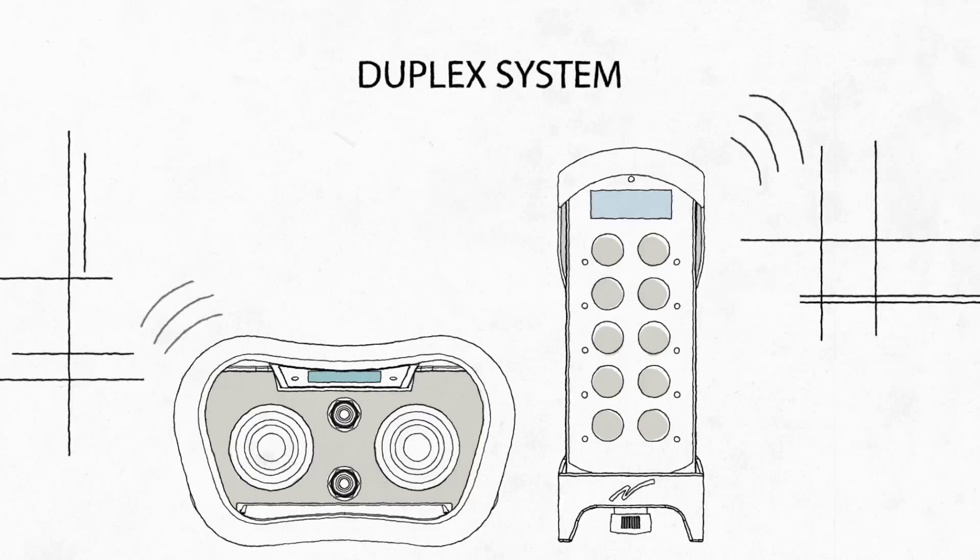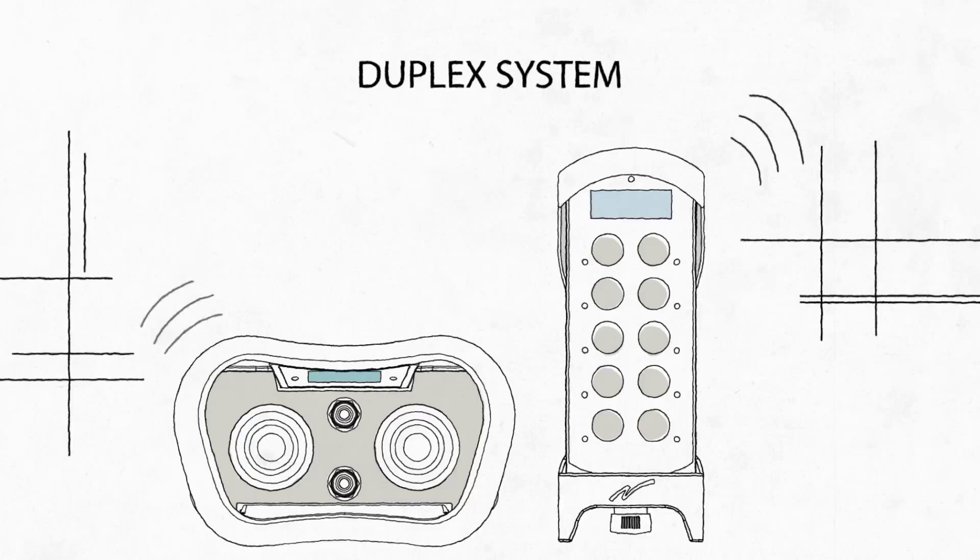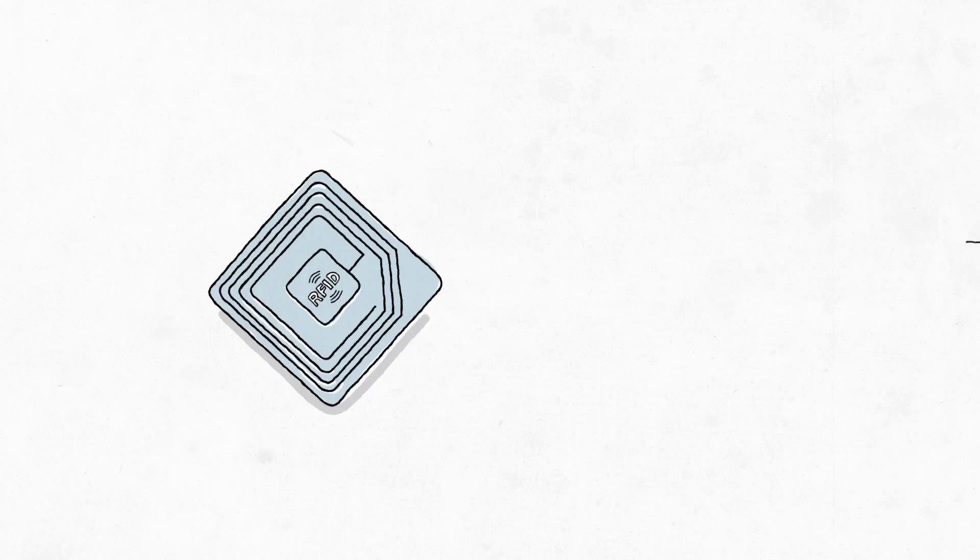Using a full duplex system, Tiger transmitters display real-time load weight or other values on the control LCD. And customizable RFID tag integration makes it possible to restrict transmitter use to certain users or locations.